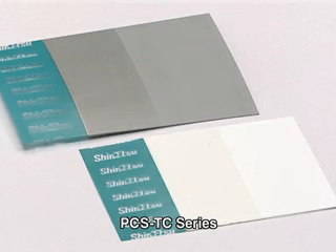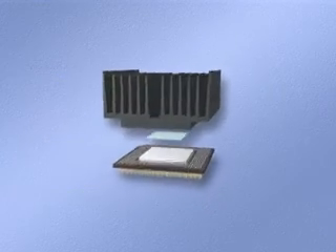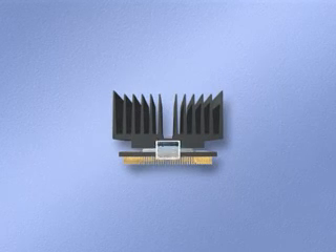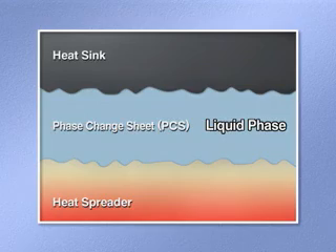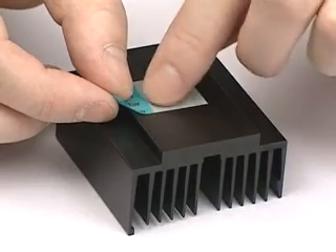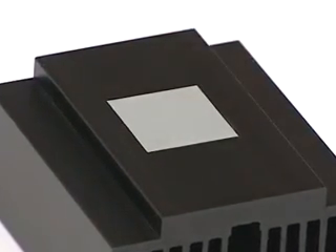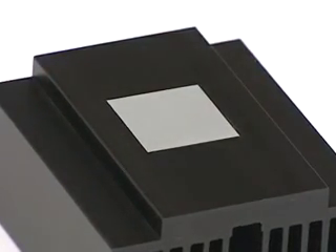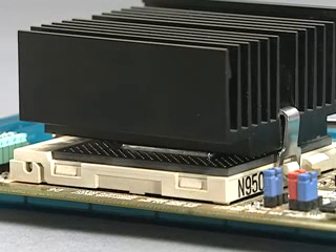This sheet changes from a solid phase to a liquid phase in response to heat. This process of change, which also includes a fluid phase, produces thermal resistance and provides more effective thermal conductivity. Products in this series are easy to stick in position and offer excellent workability. Their heat response characteristics remain stable even during prolonged use, and their thermal resistance can be reduced even further by forming them into thin shapes.